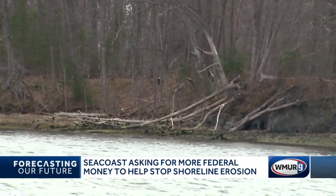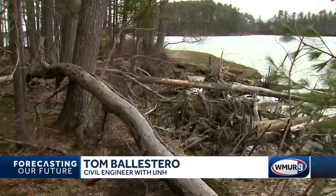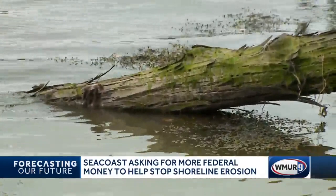The erosion here along Wagon Hill Farm is really bad. It's been a problem for years, being aggravated by a lot of different causes. One of the biggest ones is tide. The rising sea level has been plaguing the Wagon Hill Farm shoreline in Durham, and local experts are applying for more federal money to slow it down.